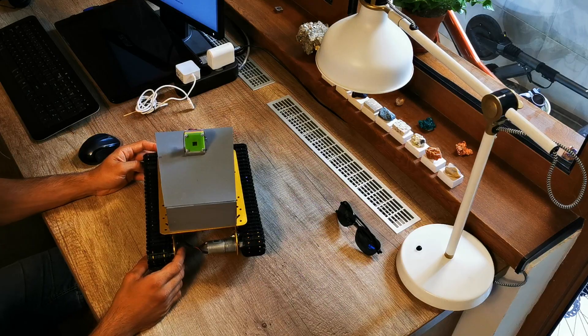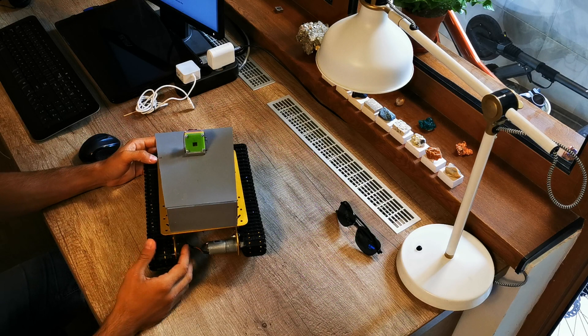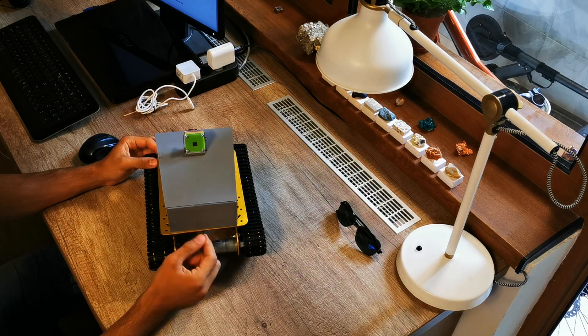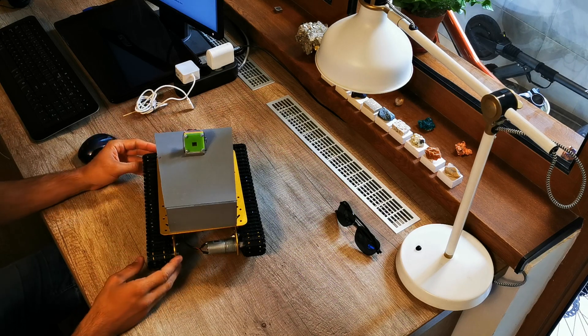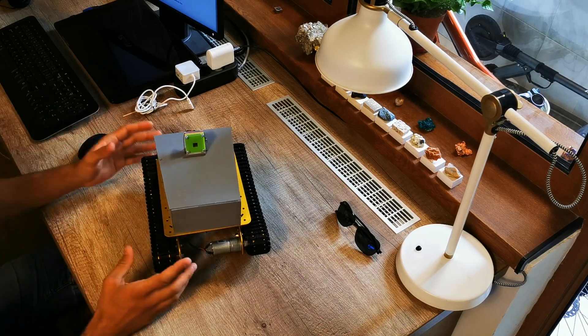I'm going to present a robot capable of following a person. It uses computer vision algorithms to determine the person's position and steer it left or right to keep the person in the center of the image.